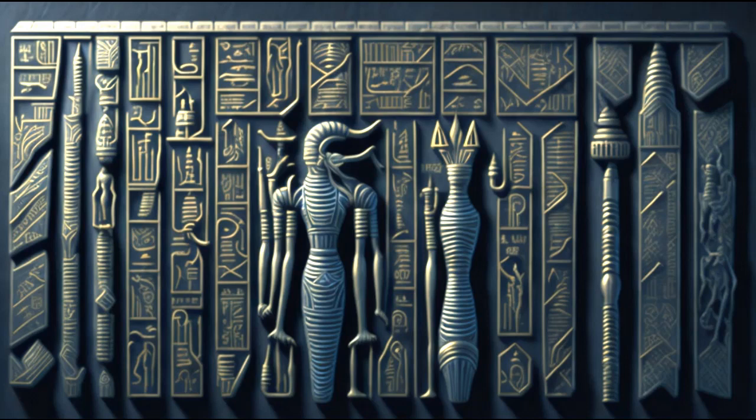It revealed their beliefs, customs, art, and history. Hieroglyphics also provided insight into the linguistic development of the language over time, including how it evolved from the Old Kingdom to the Late Period.